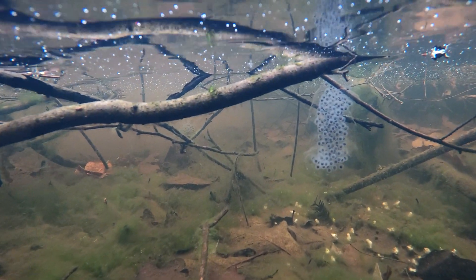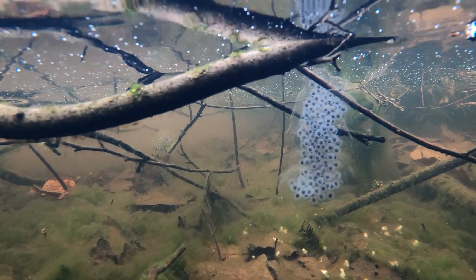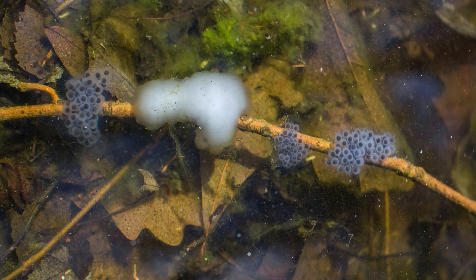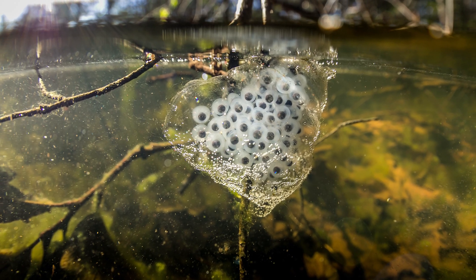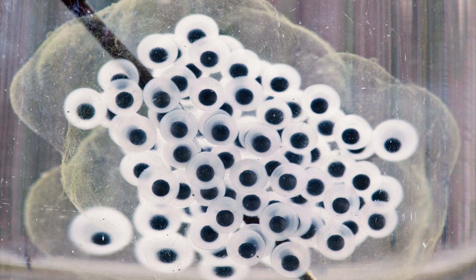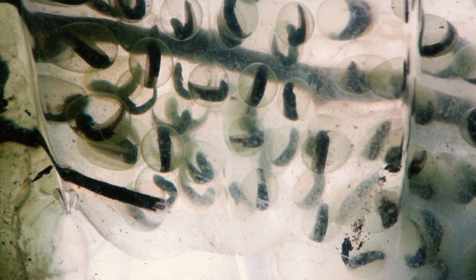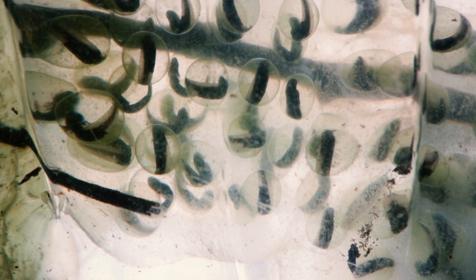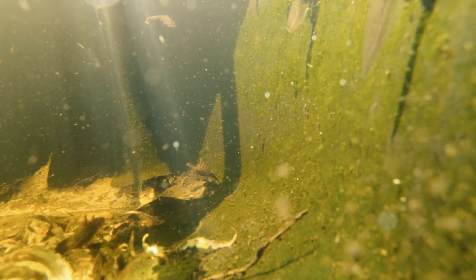Females attach the eggs to underwater sticks and stems of plants, and they are protected by a jelly-like coating. Spotted salamander eggs sometimes contain green algae, which consume the carbon dioxide that the salamander embryos produce and convert it into oxygen that the growing embryos can use. The eggs hatch in about two to four weeks.